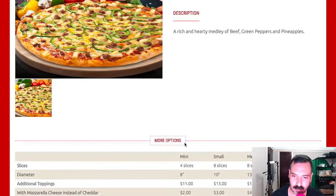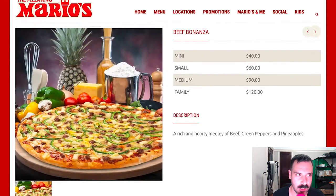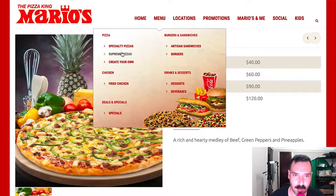The Beef Bonanza is described as a rich and hearty medley of beef, green peppers, and pineapples. Interesting — so they have two pizzas with pineapples on it. I wonder if that's a regional thing. They also have supreme pizzas, so those are the specialty pizzas covered.